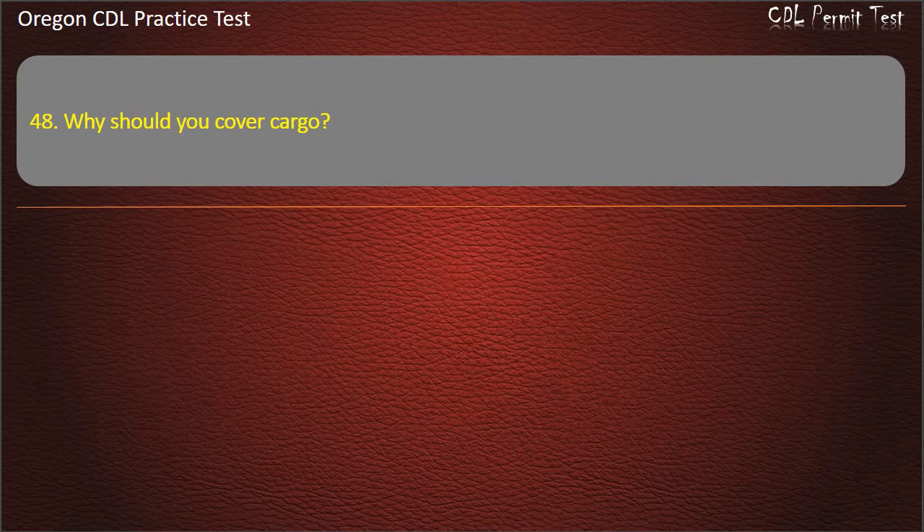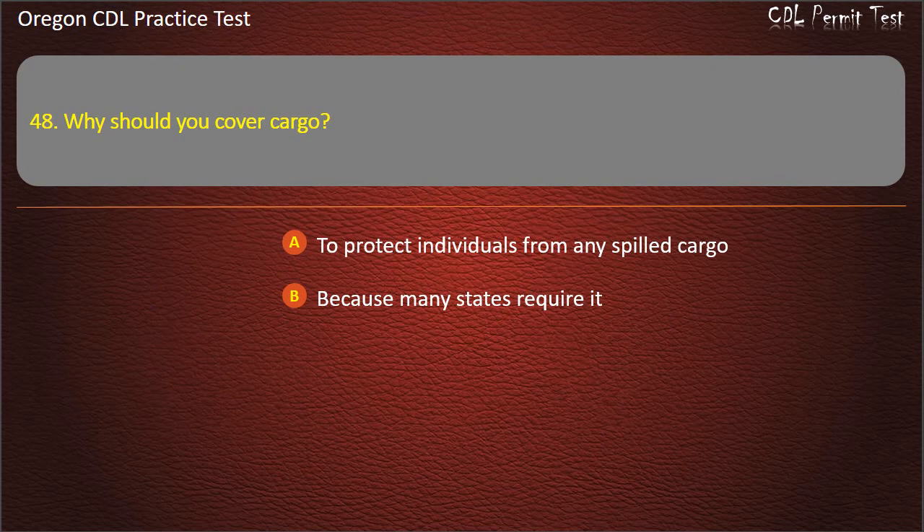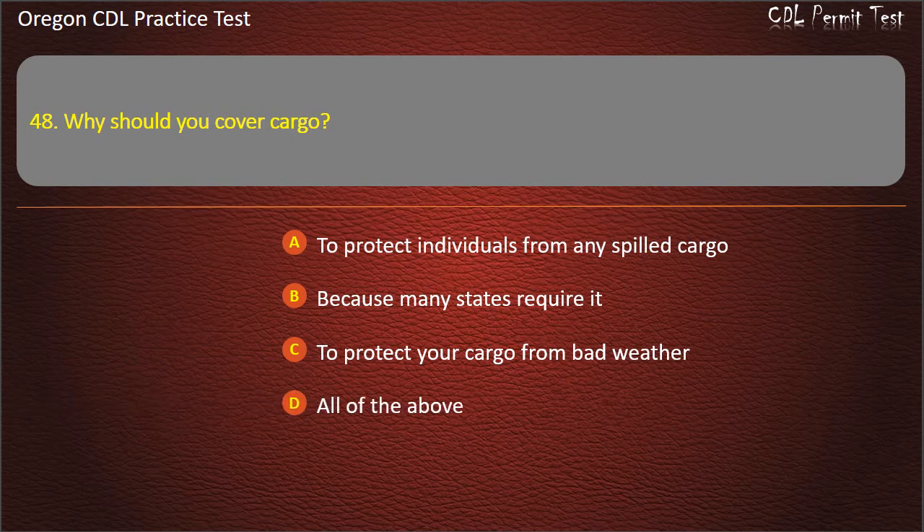Question 48. Why should you cover cargo? To protect individuals from any spilled cargo, because many states require it, to protect your cargo from bad weather, or all of the above. Answer: All of the above.